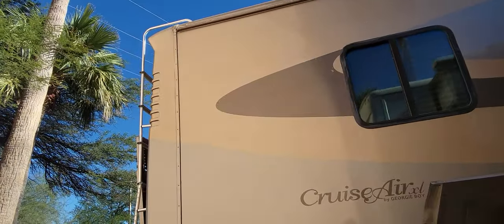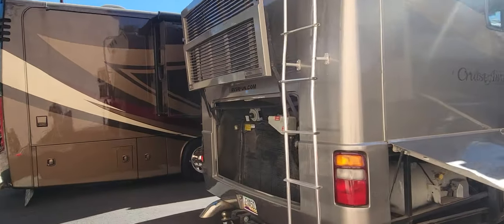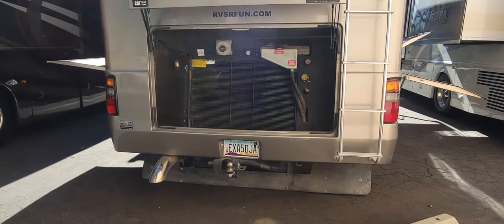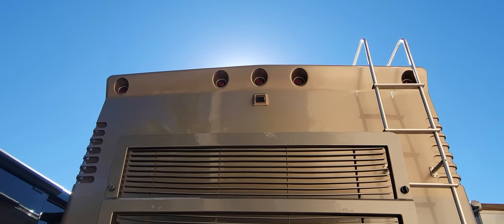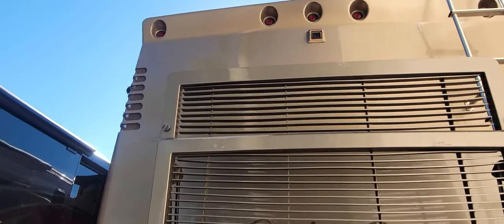It is a rear radiator coach, so you have a nice flip-up rear hood. There's a 10,000-pound hitch down there with a seven-pin connector, and of course the backup camera. You can see a little bit of paint scuffing on the rear door.